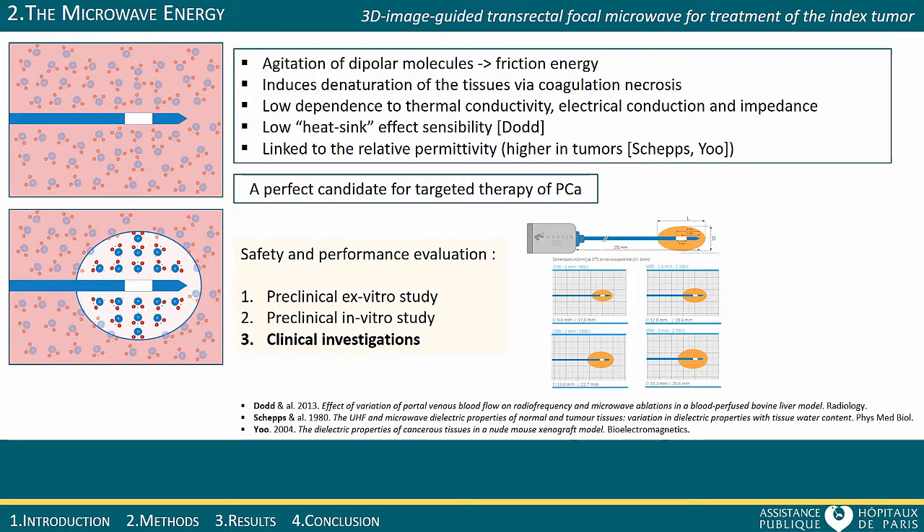Microwave driven through a needle, also called an applicator, induces coagulation necrosis in the tissues. Preliminary ex vivo and in vivo studies showed an excellent predictability and repeatability of the technique, and allowed building predictive abacus on pork at 37 degrees Celsius.